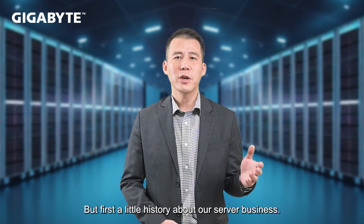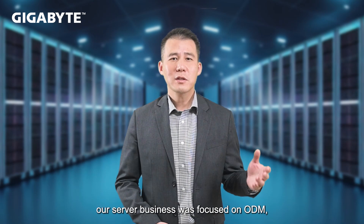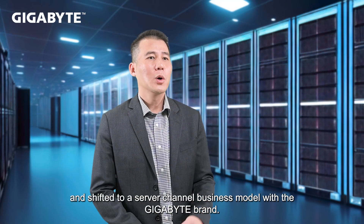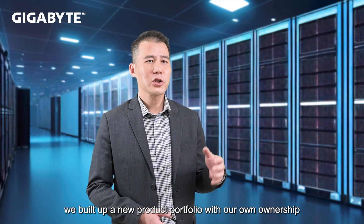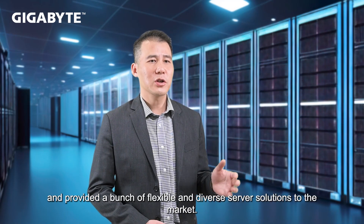First, a little history about our server business. We started in 2000 as the networking and communication business unit of GigaByte. In the beginning, our server business was focused on ODM, just like other traditional Taiwan manufacturers. But from 2012, we changed our business strategy and shifted to a server channel business model with GigaByte. According to this new direction, we built up a new product portfolio with our own ownership and provided a bunch of flexible and diverse server solutions to the market.